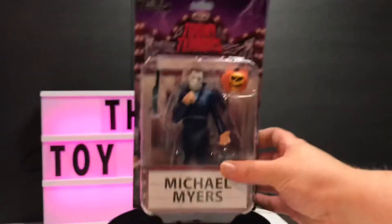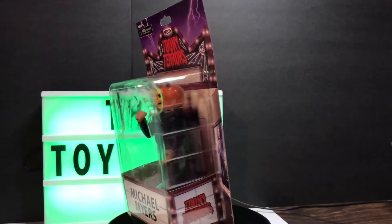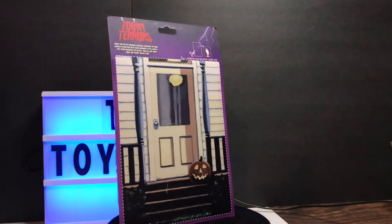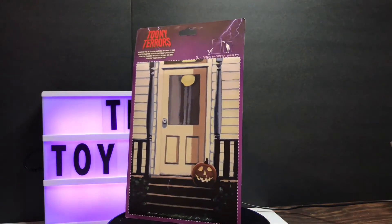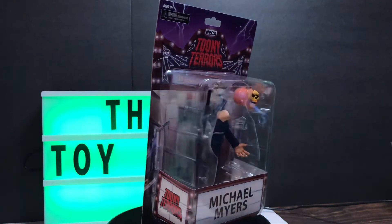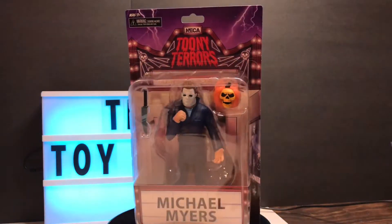Anyway, wanted to share this and put it out there. I collect these Toony Terrors — I don't know why I do, but I do. I like them. I got a little away from the Transformers today and did not buy any Transformers at all while I was out toy hunting, as I'll call it.